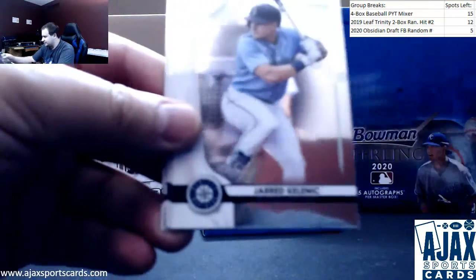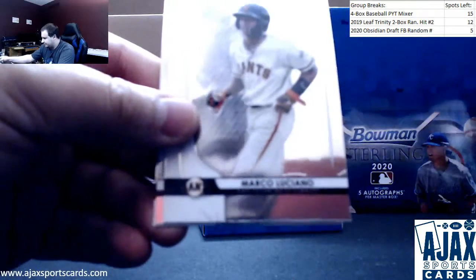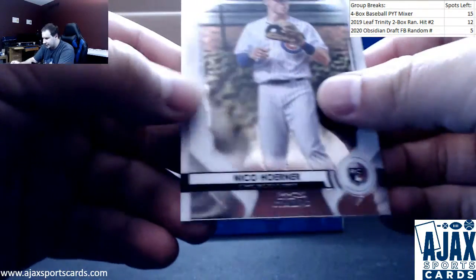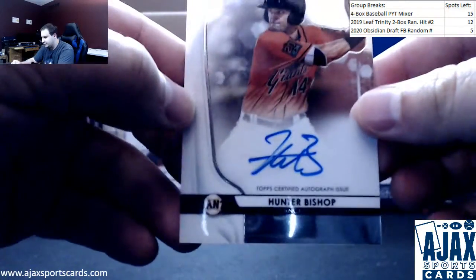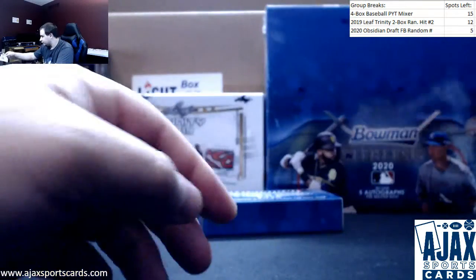Next up we got Rebelle Garcia, Jared Kelenic, Forrest Whitley, Marco Luciano, Nico Horner — rookie. And base auto, nice name — Hunter Bishop for the Giants, on-card prospect auto. Another really good name.